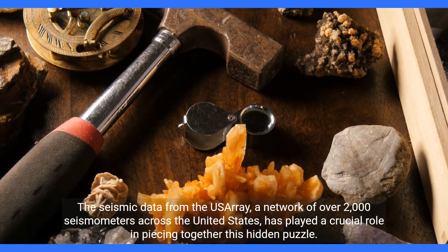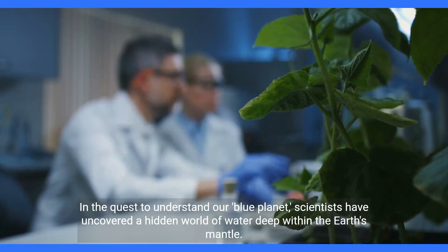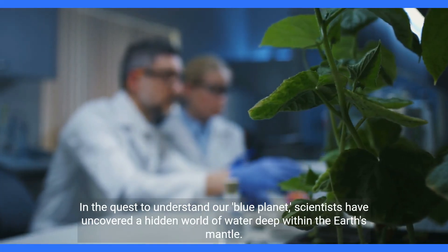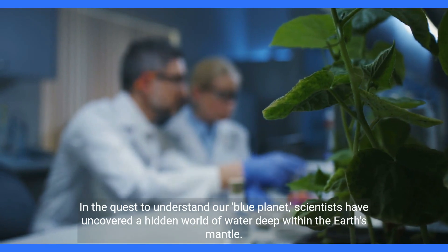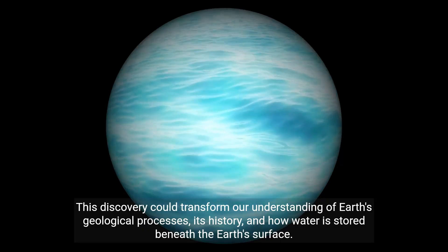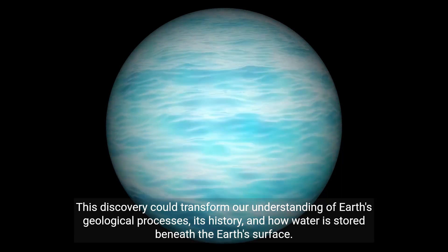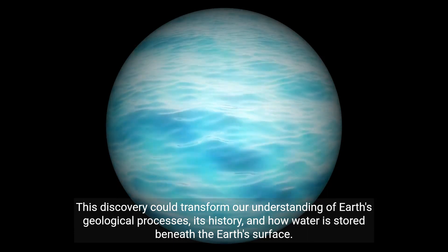The seismic data from the USArray, a network of over 2,000 seismometers across the United States, has played a crucial role in piecing together this hidden puzzle. Scientists have uncovered a hidden world of water deep within the earth's mantle — a discovery that could transform our understanding of earth's geological processes, its history, and how water is stored beneath the earth's surface.